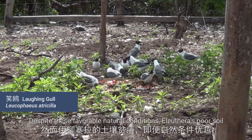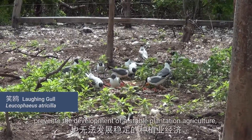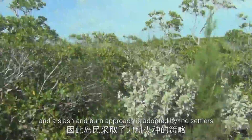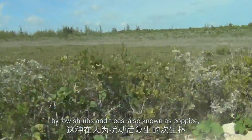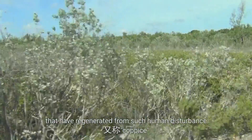Despite these favorable natural conditions, Ilustra's poor soil prevents the development of a stable plantation agriculture, and the slash-and-burn approach is adopted by the settlers. The dominant vegetation on the island is therefore characterized by low shrubs and trees, also known as coppice, that have regenerated from such human disturbance.